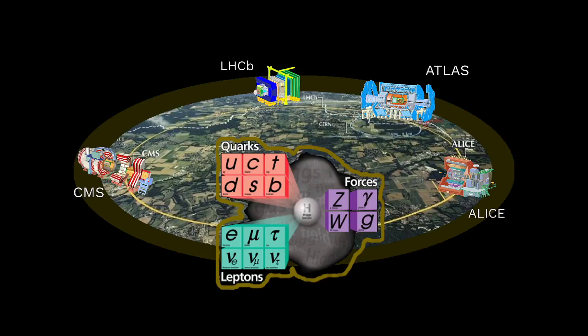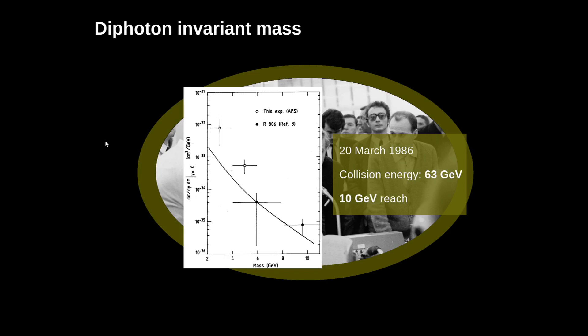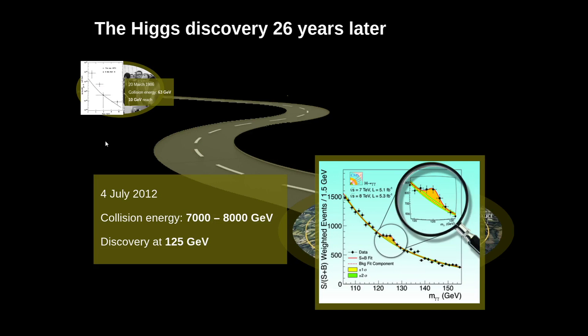Thank you very much for the introduction. It's really an honor for me to be here and talk about precision physics at the LHC from the four experiments. Looking back at history, this plot of ISR attracted me a lot — this is the diphoton invariant mass that stops at 10 GeV. It took us over 20 years to go all the way along to actually discover the Higgs boson over the very same spectrum, with a gigantic increase in center of mass energy and luminosity. So the Higgs to gamma-gamma together with the Higgs to ZZ to four leptons